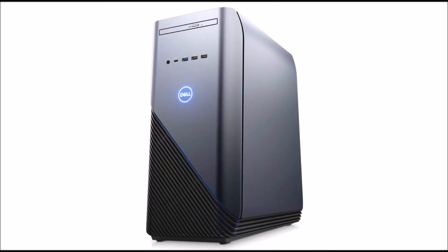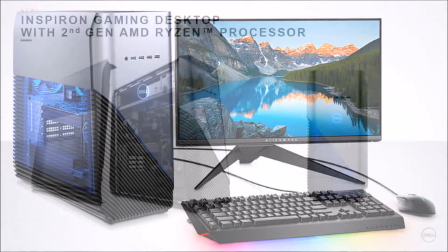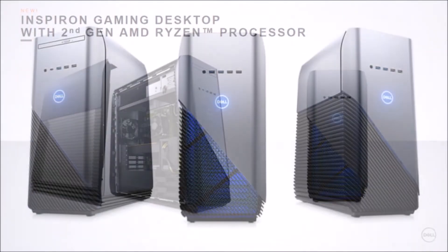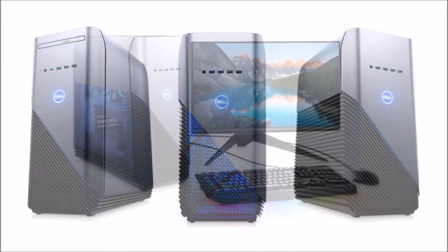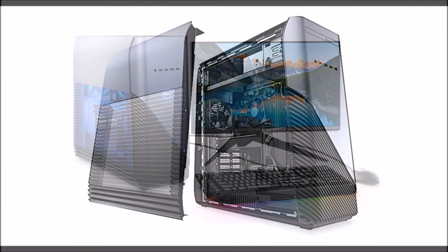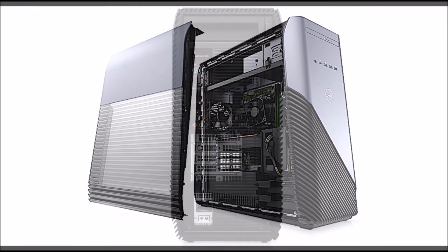Dell also announced some new Alienware peripherals and software today. The Alienware Elite Gaming Mouse has four 5-gram weight adjustments, 9-to-11 programmable buttons, and 512K onboard memory. It also customizes the LED lighting with AlienFX, and supports themes from over 130 games. The Elite Gaming Mouse will be available on July 31st for $89.99.